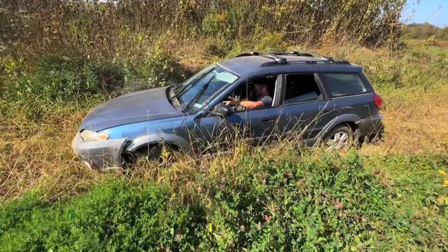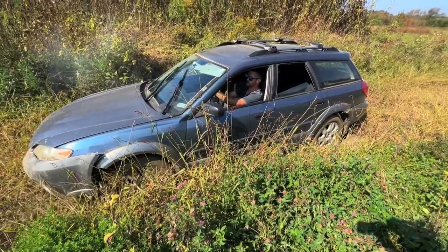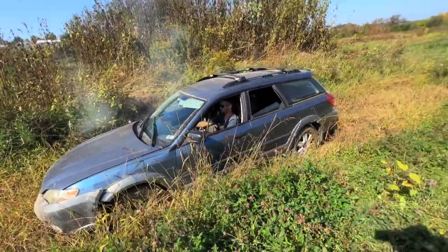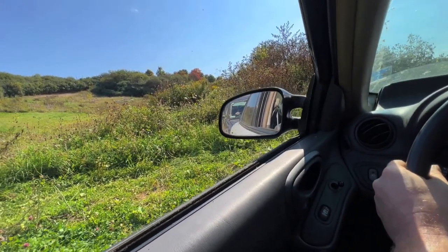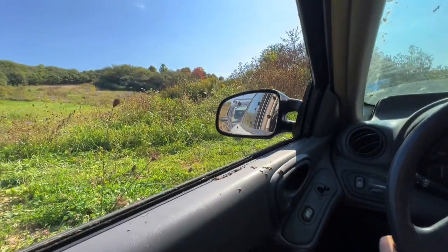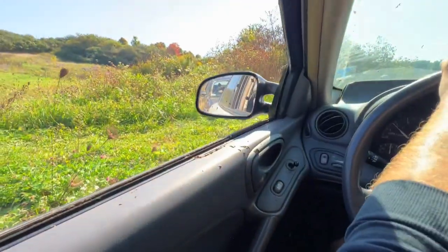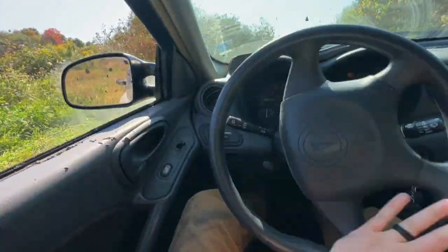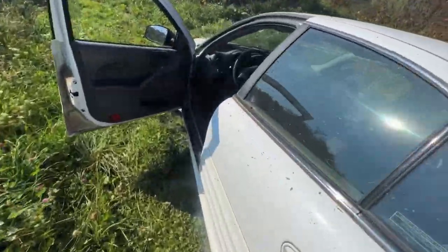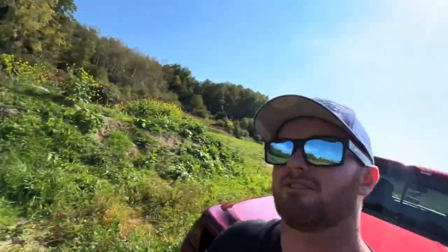Oh heck yeah, keep going, keep going - stop! I think I need to give you a pull. It's shooting all the mud at me. Now I'm gonna be stuck. Of course that thing's stuck - we gotta get this thing out somehow. Let's grab the truck and pull the car out.